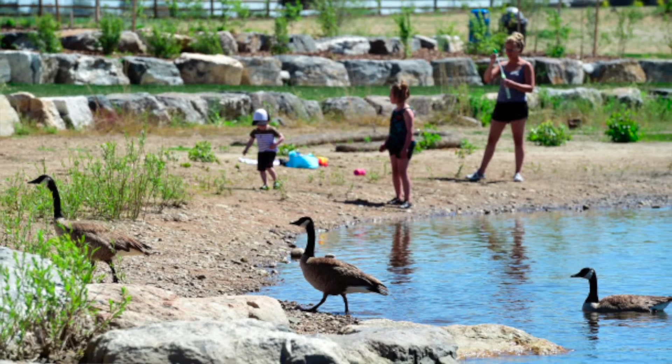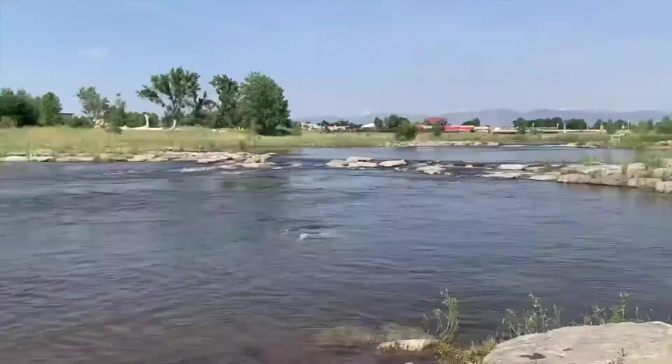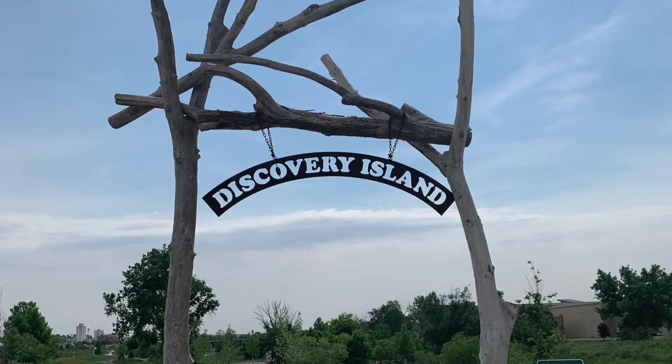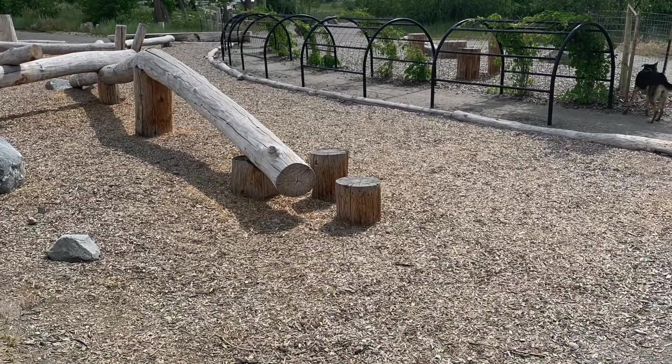There's no cost to use the St. Vrain Creek, and it's a great place to recreate with family, friends, and pets. Plus, across from the course is an adventure park filled with sensory activities for the little ones.